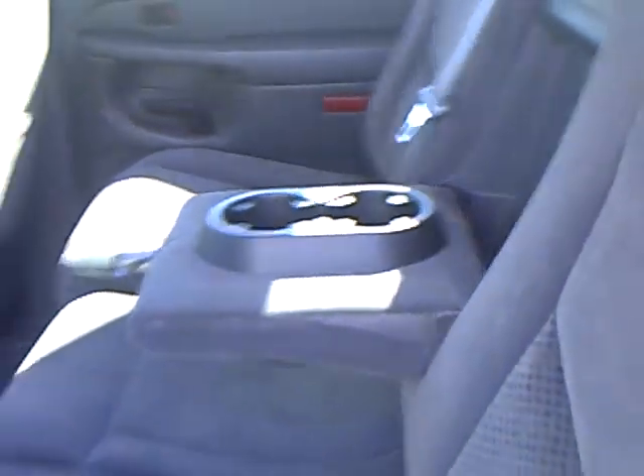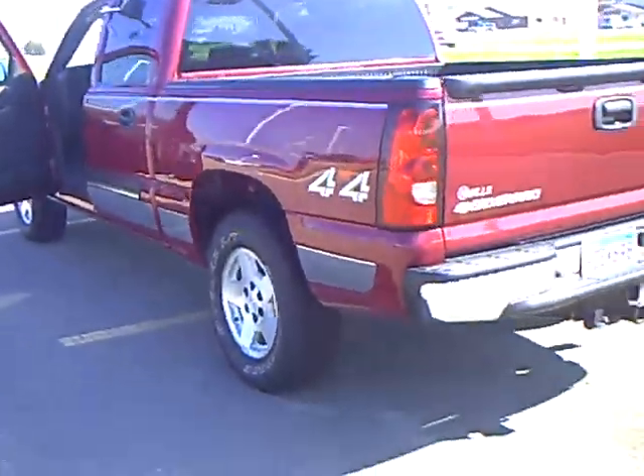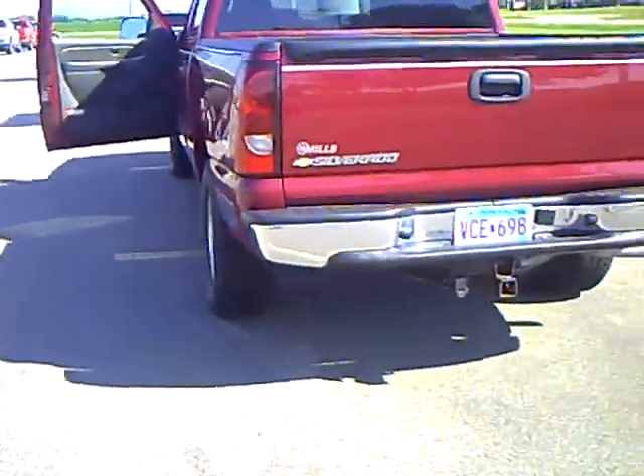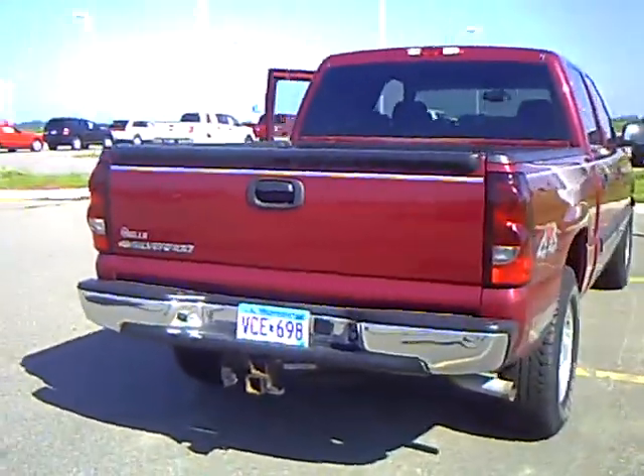Our sales managers do spend a lot of time checking the market to make sure our prices give you the most value for your money. Nice and clean trailer tow package, and it's got the bed liner already installed in it.